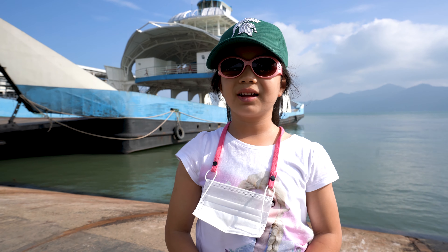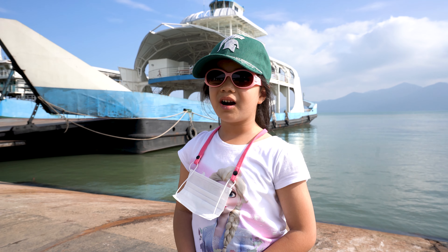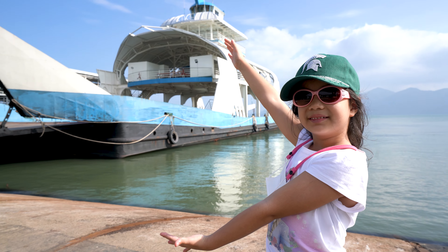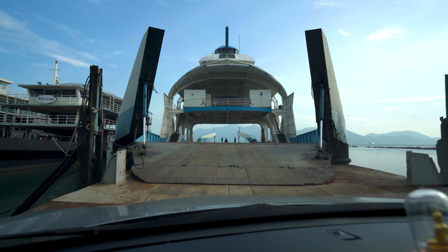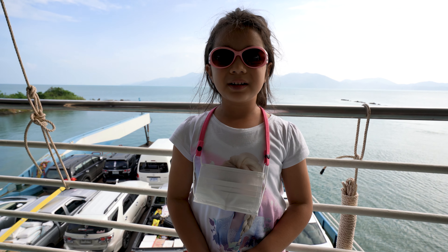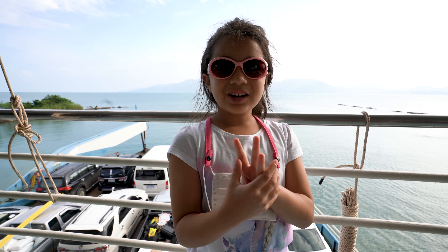Hello, today we are going to go on to Koh Chang. We are going to take our car on this big ferry — look how big it is! Now we are on the ferry. It's about to take us 30 minutes to get to Koh Chang.